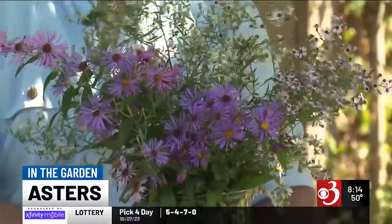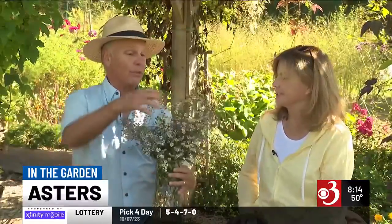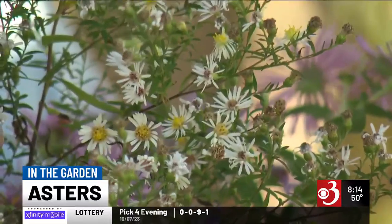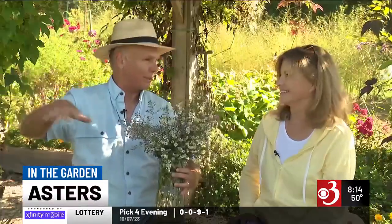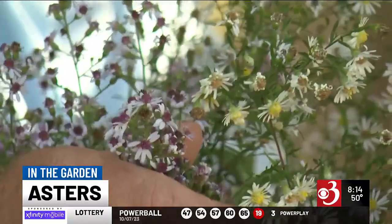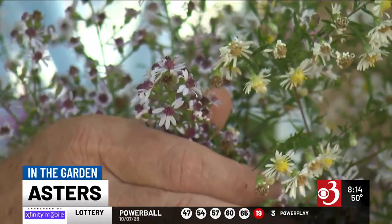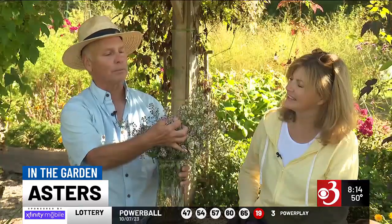The little white ones are asters too. These white ones are called panicle asters — you'll see them in big drifts in the fields and they look really pretty. And this one here is called a woods blue aster: a little purple center and the petals are a pale purple color. They grow in shadier areas, which is why they can keep their color.